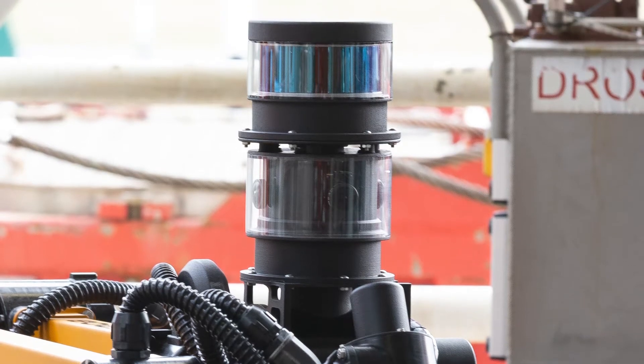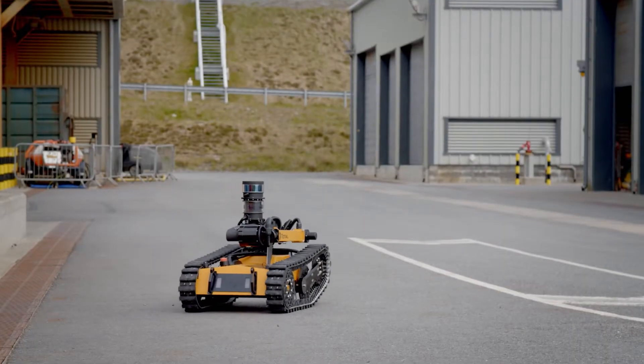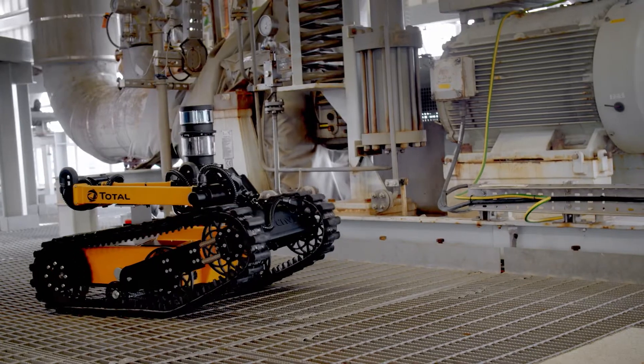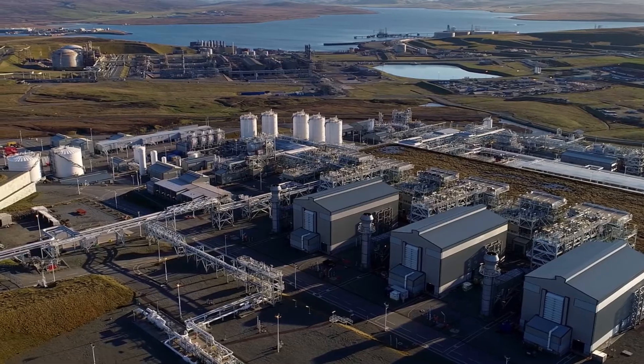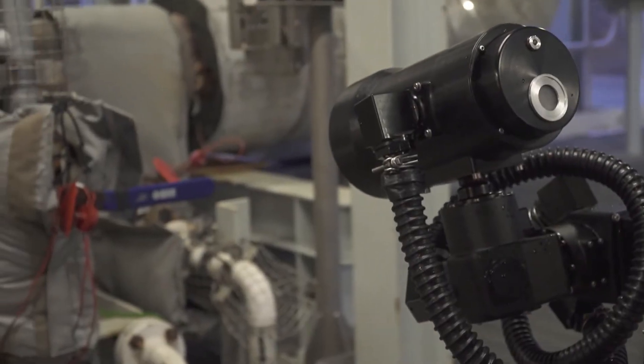O-Grip is fitted with a gas sensor, is ATEX certified, and could work around the clock, day or night, entering high-risk areas in emergency situations to provide immediate on-the-ground data. O-Grip is currently undergoing a 12-month field trial at Total's Shetland Gas plant.